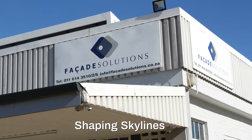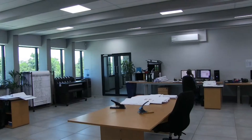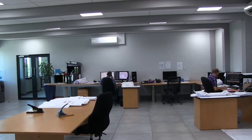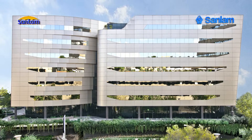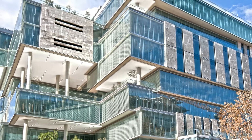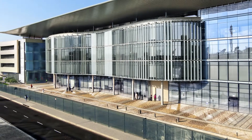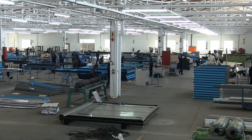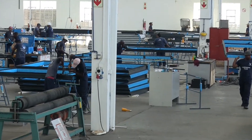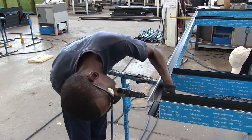Facade Solutions is a full-service company offering design, supply and installation of custom integrated solutions for the building envelope. Specializing in curtain walling and cladding, Facade Solutions prides itself on providing flexible, versatile solutions that push the boundaries of traditional facade design. With branches in Johannesburg, Durban and Cape Town, the company has worked on a number of prestigious South African projects from concept through to construction.